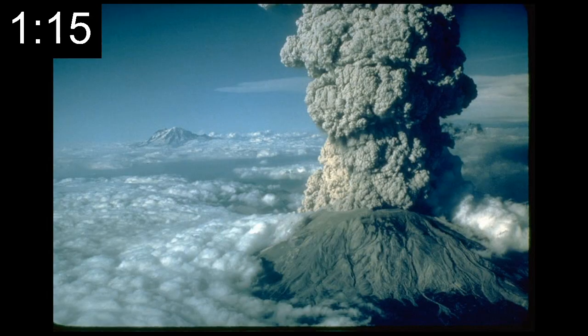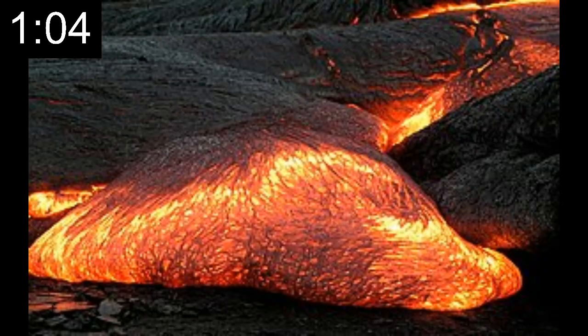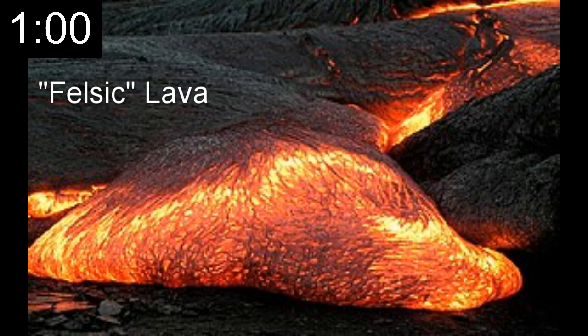If magma is gaseous, it can add pressure to the chamber when the gas expands. This can push magma through the vents in the surface with explosive force. These eruptions shoot ash high into the air and eject crumbled rock, called pyroclasts, and thick, gummy, felsic lava that moves slowly down the mountainside, building on each other close to the volcano's crater.